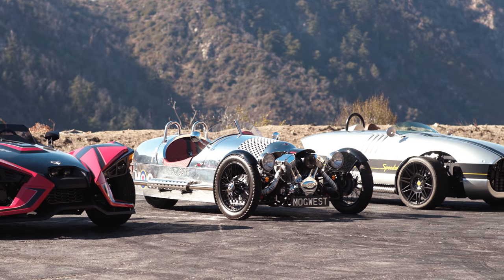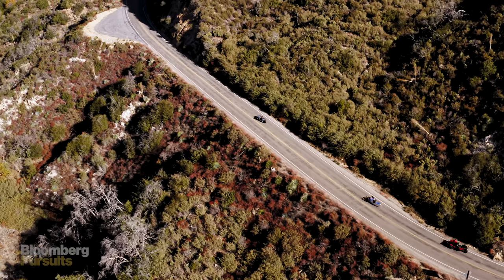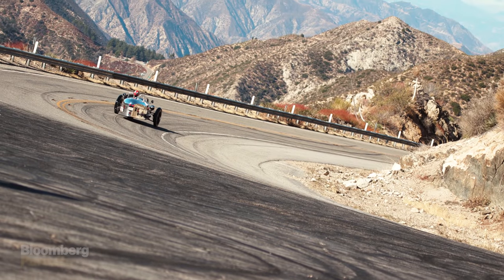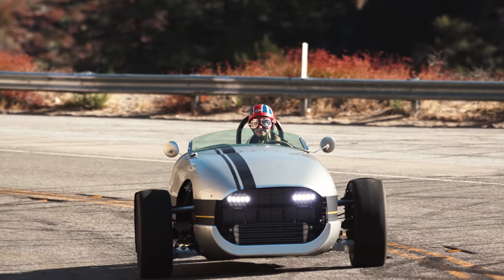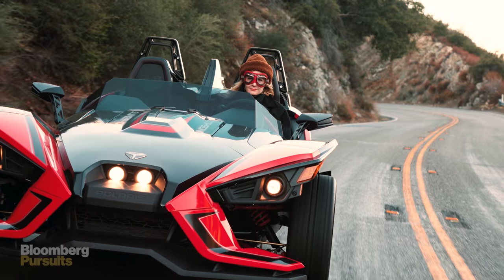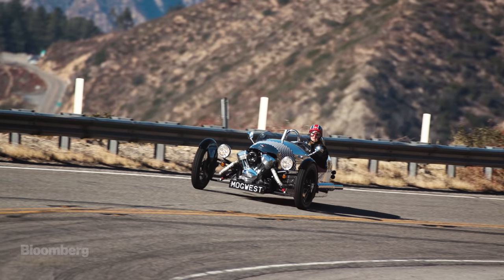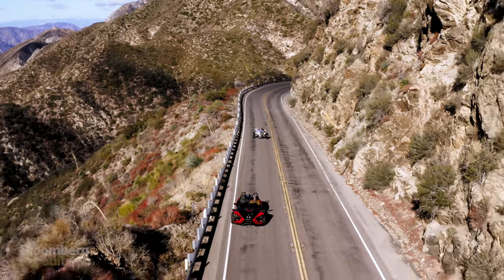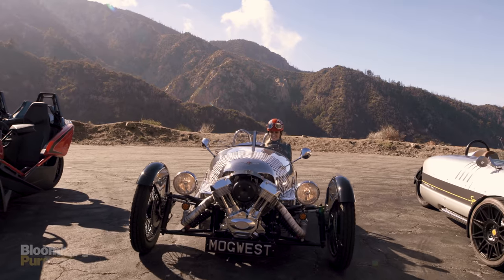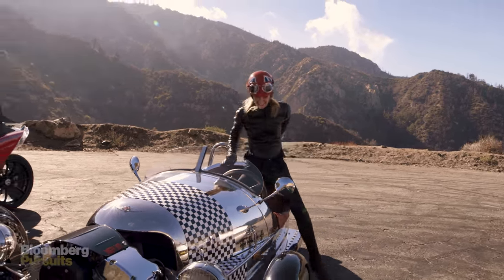Each of these cars — and I use that term loosely — is very different. I was extremely skeptical about driving them, but each has its own purpose. For fast highway cruising, choose the Vanderhall. For off-road excitement and a tech-laden experience, choose the Polaris. And for the true love of driving a beautiful machine, choose the Morgan. With any of these you can have a lot of fun — it just goes to show that old saying is true: don't knock it until you try it.